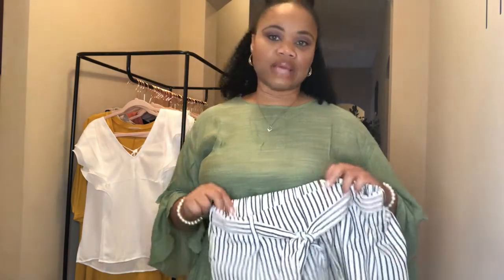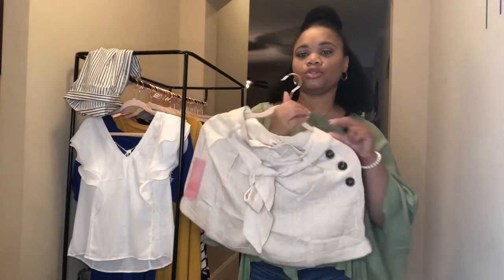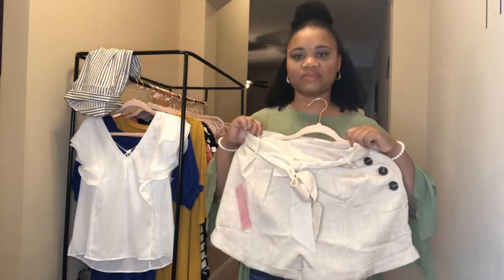Hey queens, Shay here from Shay's Beauty Box. As you can tell from the title, I went to Atlanta to the America's Mart this week and I got some new and exciting items I can't wait to show you all.